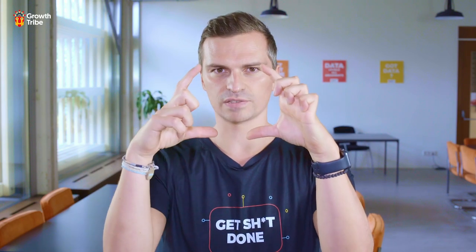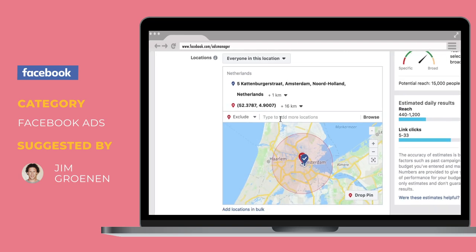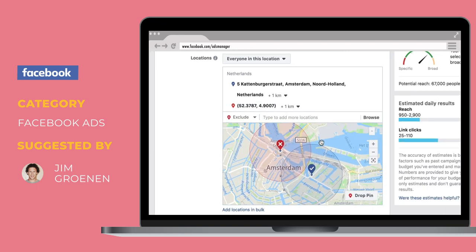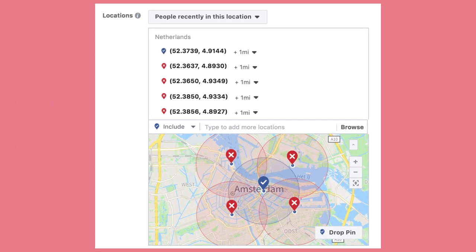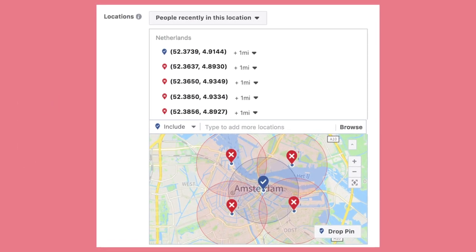Here's another cool Facebook trick, thanks to Jim. Usually in Facebook you can only target people within a one-mile radius, but by placing as many exclusion pins as you want, you can target very specific locations. For example, in this image we're specifically targeting only people who have visited our Amsterdam office. We're soon going to be testing this with our other offices.